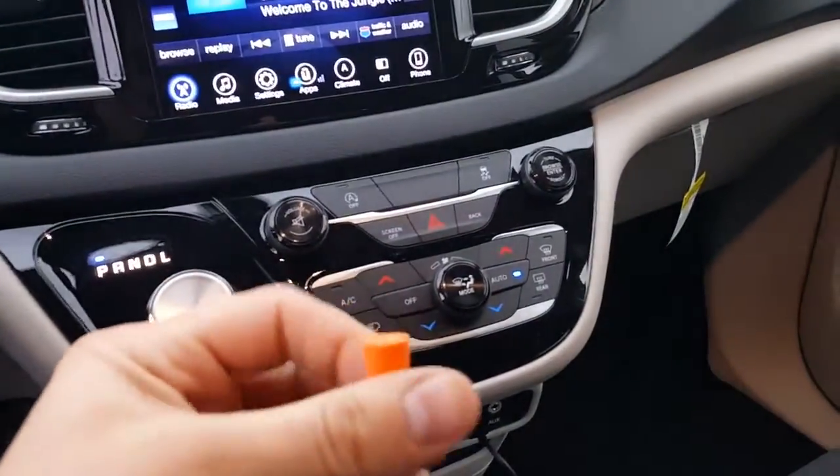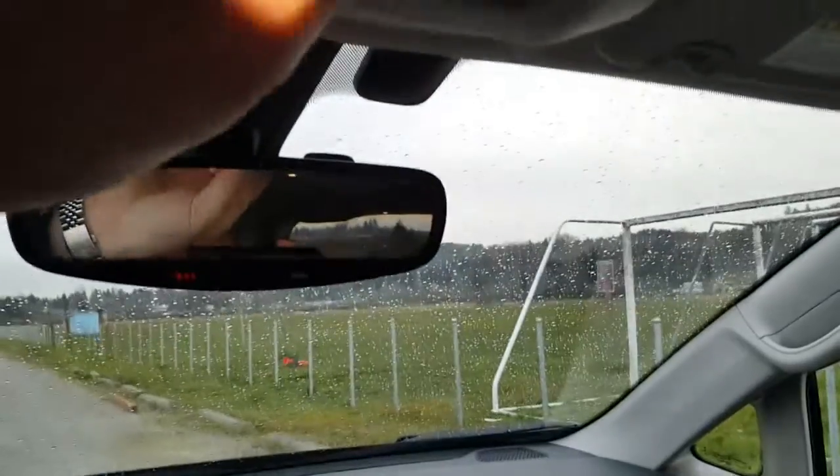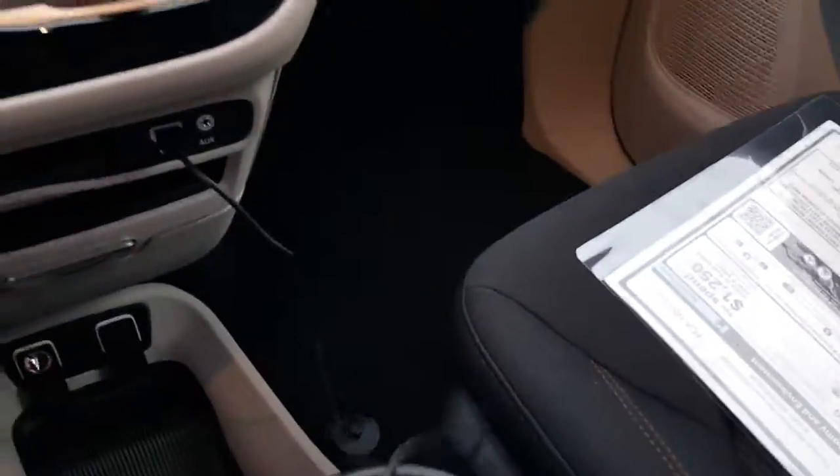There are some earplugs in here. You can actually roll these up nice and tight, shove them in your ear, and keep your sanity if the kids are misbehaving. Kind of a cool little added feature I'll give you for doing business with me — it's more or less just a joke, if anything.